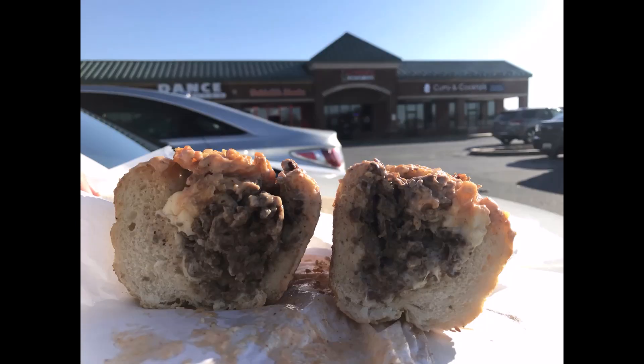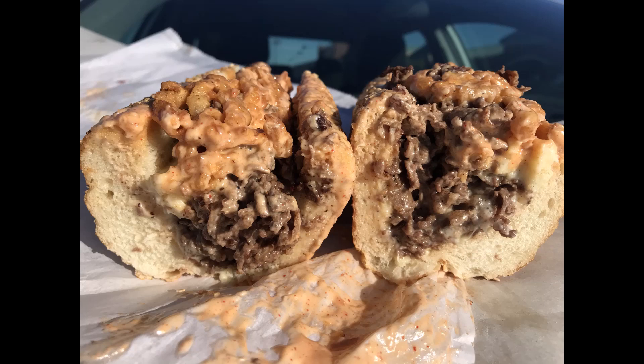And then the cheesesteak. They had several choices. I went with the West Philly. West Philly came with their Ocinelli's made crispy onion rings and the Ocinelli sauce, and I did like both of those.